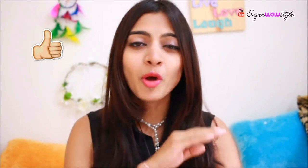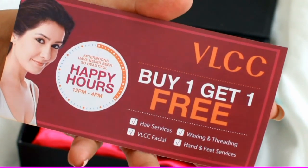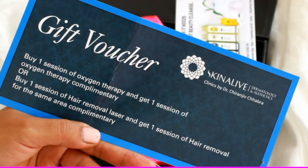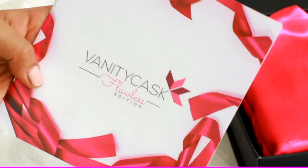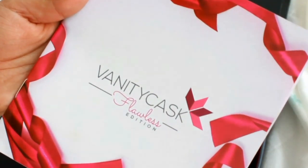I don't know if you've heard of Sublime Factory, but it's one of my favorite websites — they have all kinds of international brands, and some of these brands are not available anywhere in India, so I absolutely dig this coupon. The next coupon is from VLCC where you buy one and get one free on various services, then there's a gift voucher from Skin Alive which provides specialized beauty services, and a 15% off voucher from Raw Pressurey. Finally, there's a little booklet from Vanity Cask itself titled the Vanity Cask Flawless Edition.